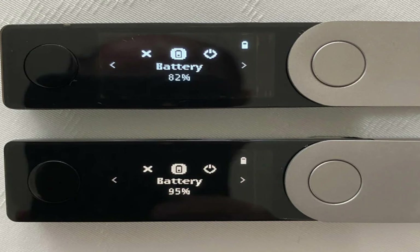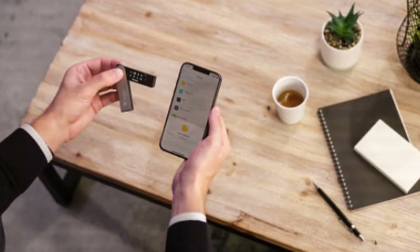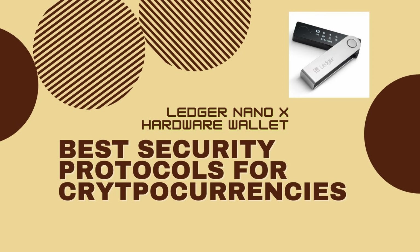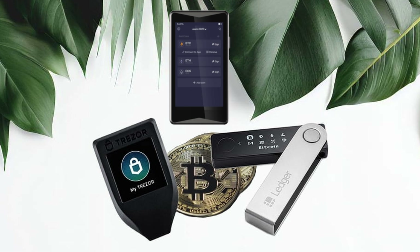Its built-in battery coupled with Bluetooth connectivity transforms mobile use into a seamless experience. Though some users have pointed out occasional issues with Bluetooth connectivity, the vast array of features and security protocols makes it a small concession.